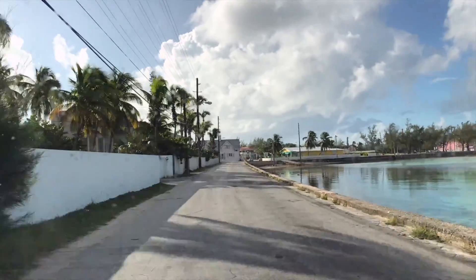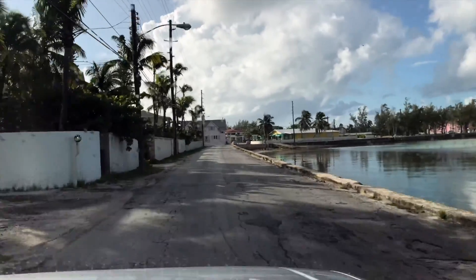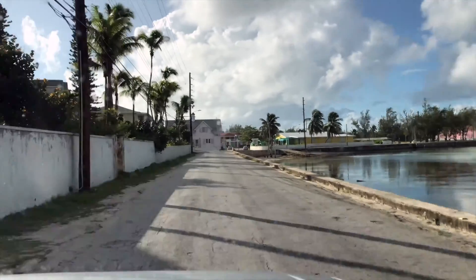I guess that was a good choice taking the drone down. It's still spitting. I don't need to put the drone up when it's raining in any size, shape, or form.